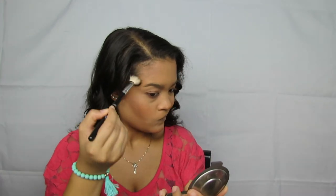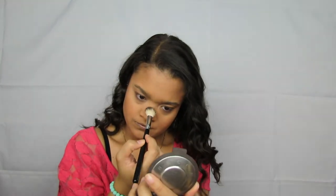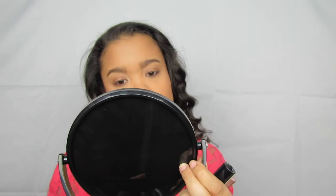For highlighter I'm going to use the BECCA and Jacqueline Hill Champagne Pop — nice champagne-y color. I need to fill in my brows a little, so I'm going to fill those in off camera and then I will be right back. My eyebrows are done. I think I need to turn my head so they look even to you guys — my head's just crooked.